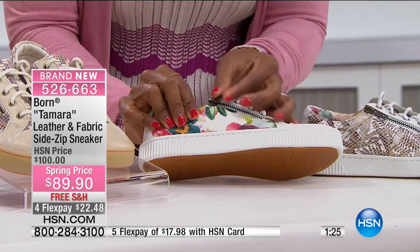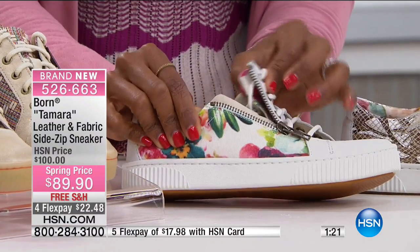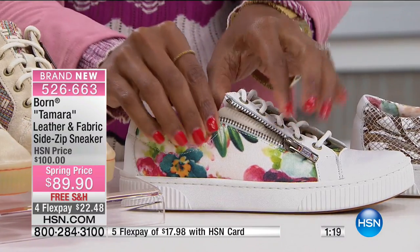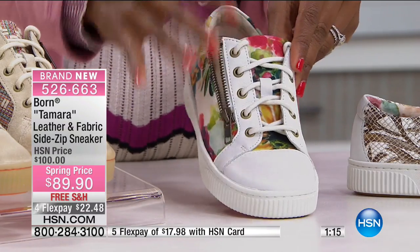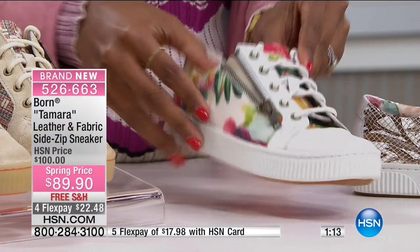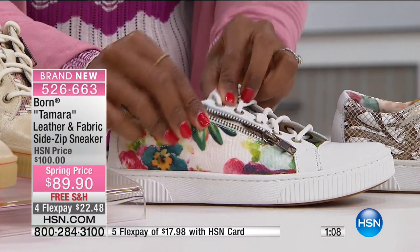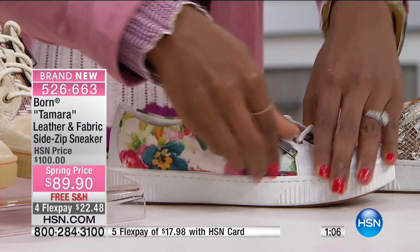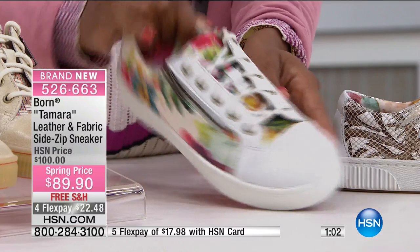It does have this side zip and the zippers are functional. You can put this on one of two ways — you could just put your foot in and lace it up like normal every single day, or you could lace it where you want it and then when you want to get in and out of the shoe, you just use that side zip. Kind of innovative the way they've done it.